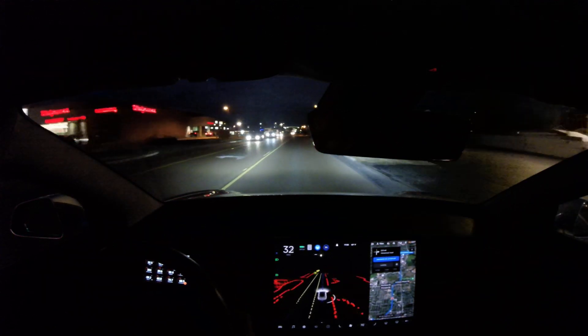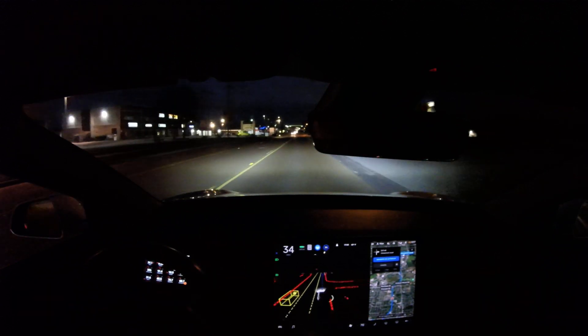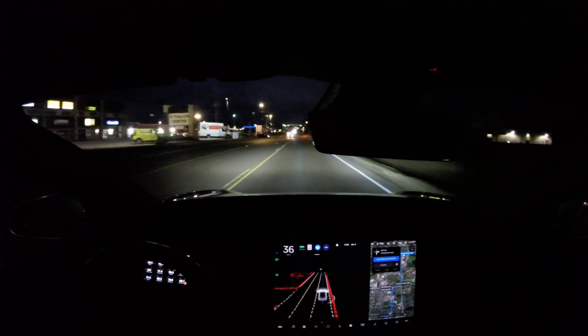Absolute magic. Yeah — it sees the speed limit sign, it bumps up to 40. Love it.